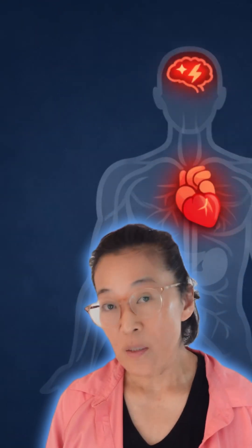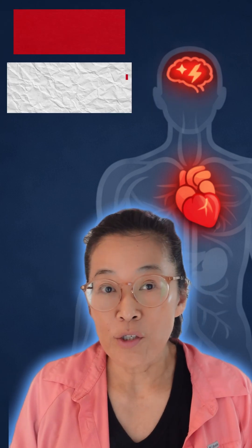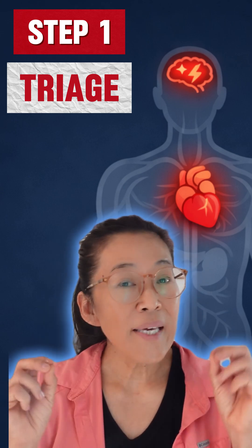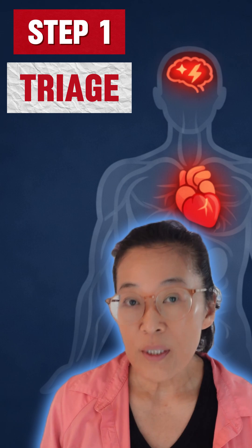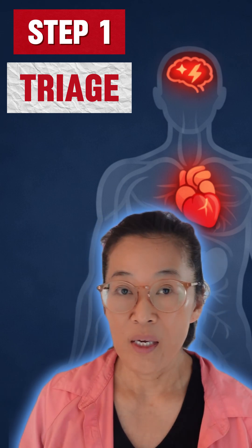When you walk into an ER with chest pain, there is a protocol and it usually looks like this. Step number one: triage. Within minutes, a nurse checks your vital signs like heart rate and blood pressure and listens carefully to how you describe your pain. Chest pain is never ignored, but how urgent depends on what they see right away and what they hear.